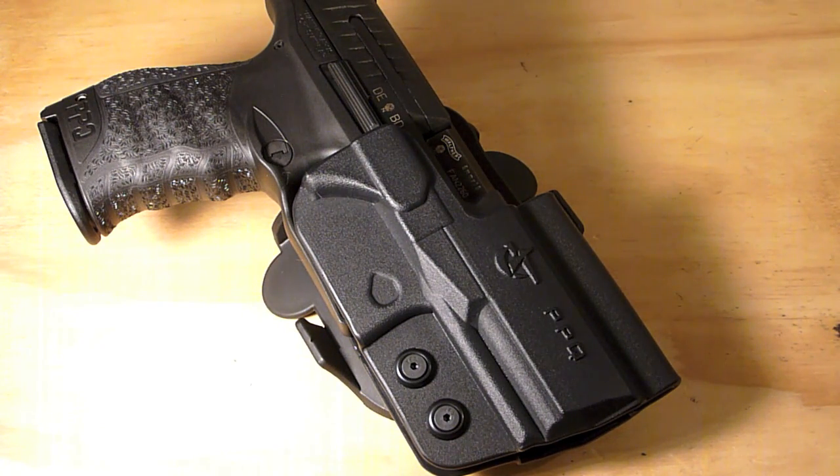For a long time the only holster available was DeSantis' Speed Scabbard. I'm not going to knock that holster because I've never seen it, but I just don't like leather holsters with polymer semi-autos. I think it's kind of a mixing and matching that just doesn't appeal to me.